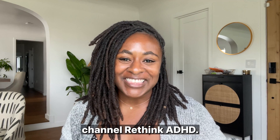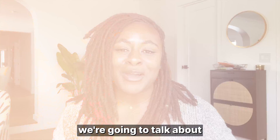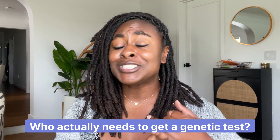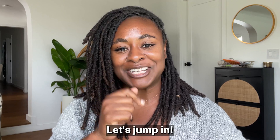Hi! Welcome back to my channel, Rethink ADHD, where we're doing all things mental health and all things genetics. In this video, we're going to talk about what you need to know before you buy a genetic test. We'll cover who actually needs to get a genetic test, what you can learn from a genetic test, and what you can't, and some of the top things you need to consider before you buy. Let's jump in.